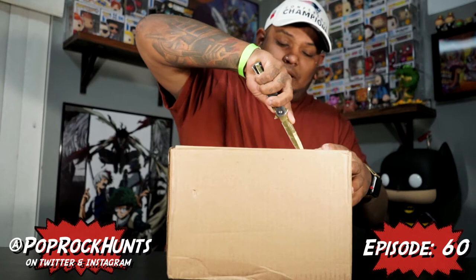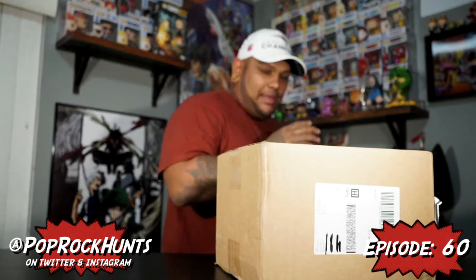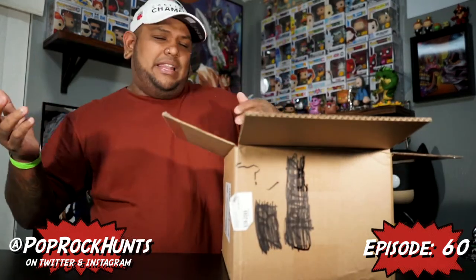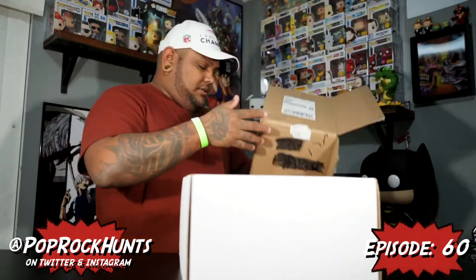This is my first Chalice Collectibles mystery box. This one was part of the Black Friday deals where they had a golden box which was like a $200 box, then a $100 box, then a $50 box, and a $30 box with different stuff in it. We got the $50 box.